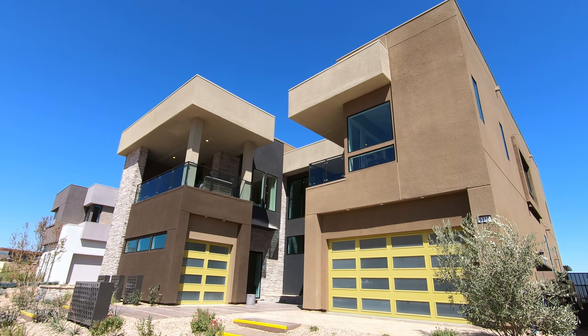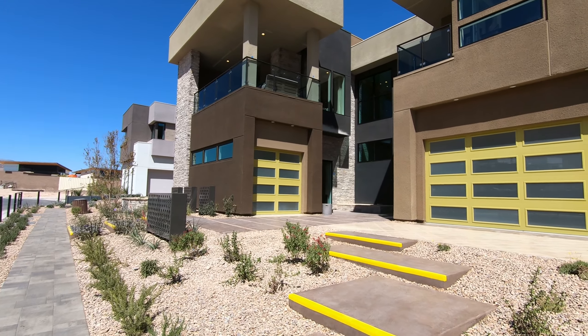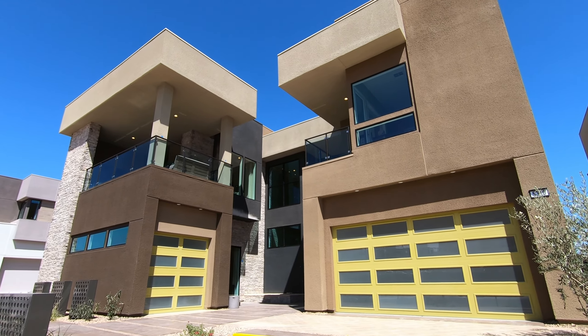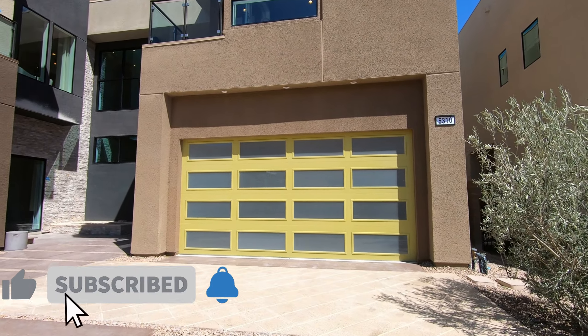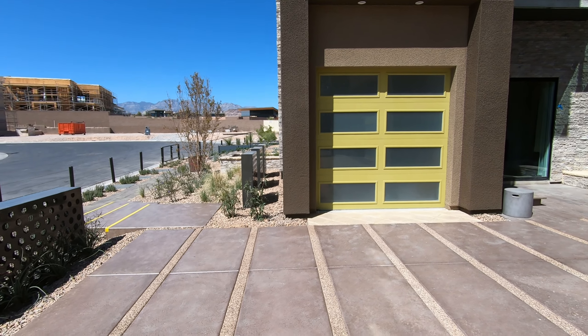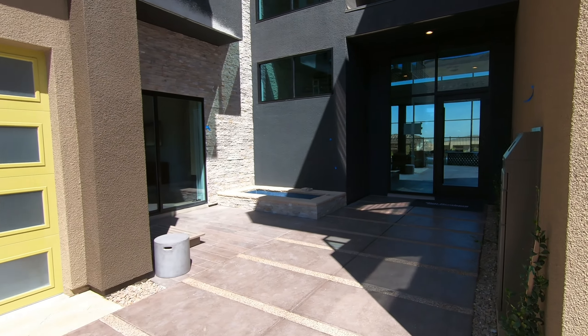Hi everybody, this is Erika. I'm going to show you another model here in Mesa Ridge. This is the Skyview Collection — they will have a grand opening soon and haven't officially opened yet. This model is called Calico, it's 4,398 square feet, and this is the smallest floor plan they have in the Skyview Collection.